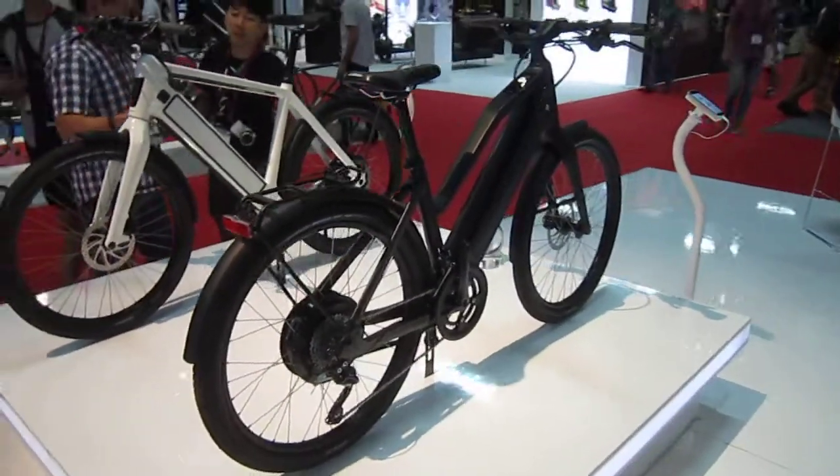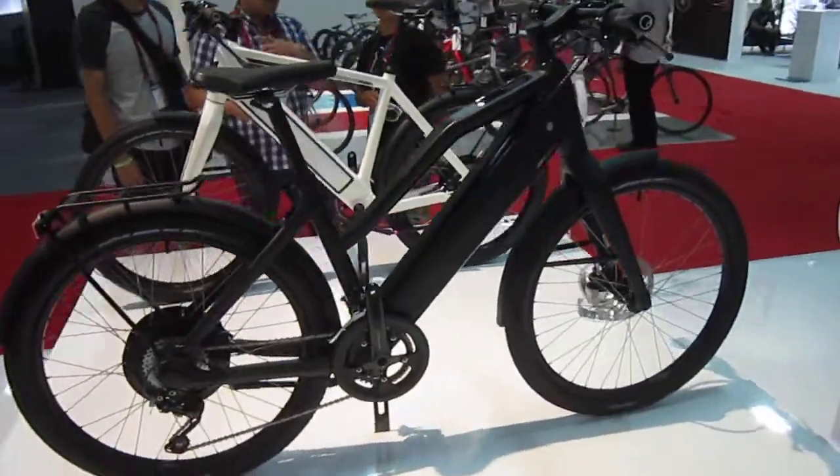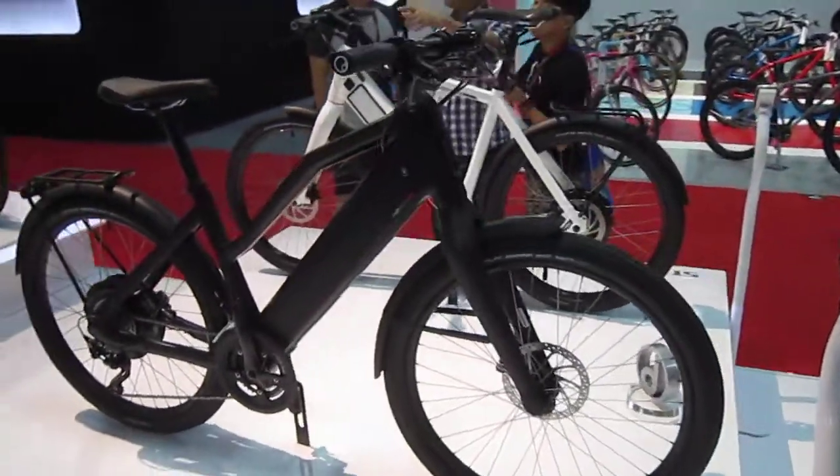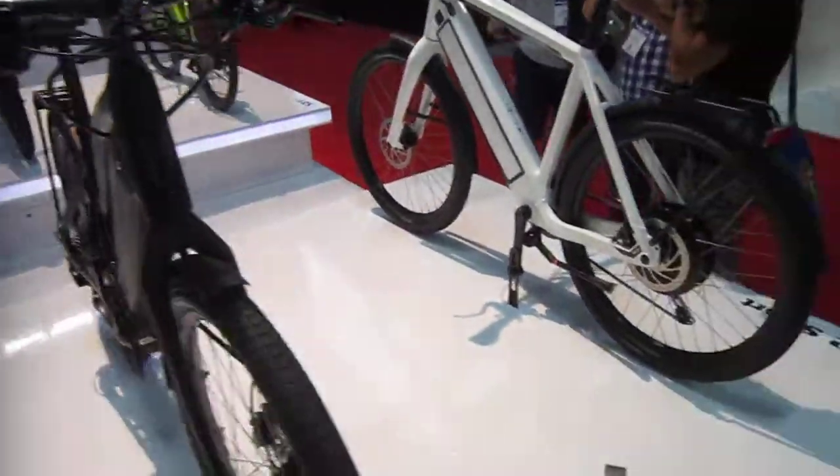Now the Stromer ST2 is fully tuned through the web, tons more power, the smoothness, and it comes with a full city kit — all kinds of cool extra lighting, hydraulic brakes, fantastic stuff going on. What a bike.